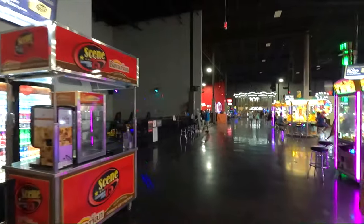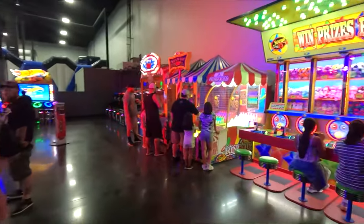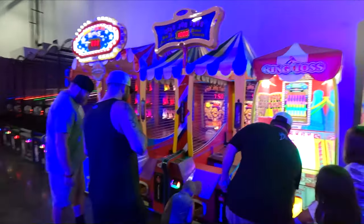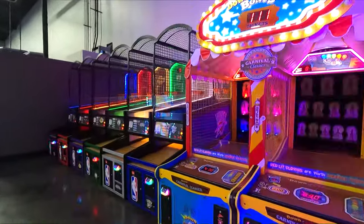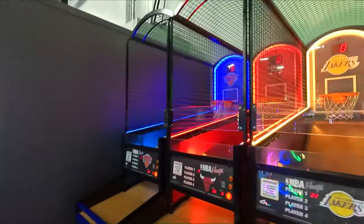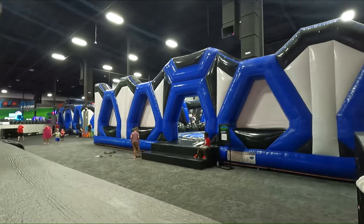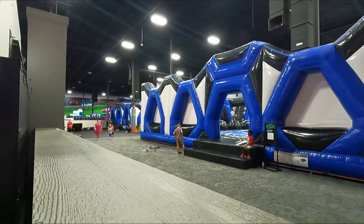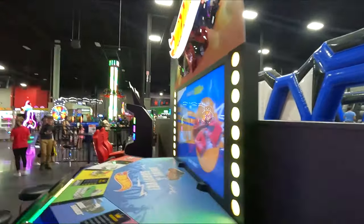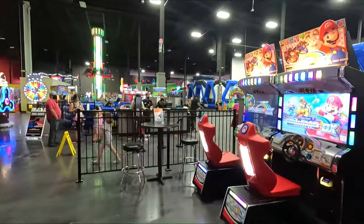Bunch more games in this area. We've got some racing games there — you can see a car open there. Classic wing toss. Clown games there. Classic NBA shootout games there. They've got a giant bounce house here — I think anybody can go in there. Brent said he went in there last time. We've got a Hot Wheels racing game. Mario Kart.